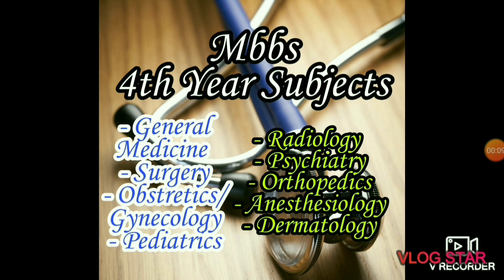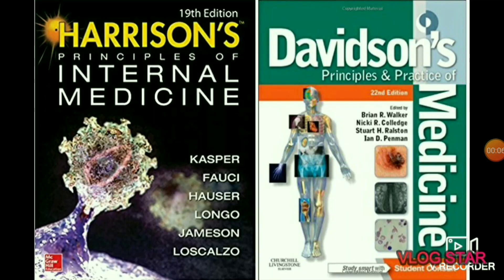MBBS fourth-year subjects include general medicine, surgery, obstetrics, gynecology, pediatrics, radiology, psychiatry, orthopedics, anesthesiology, and dermatology. In medicine you will study about the diagnosis and non-surgical treatment of diseases of the internal organs.